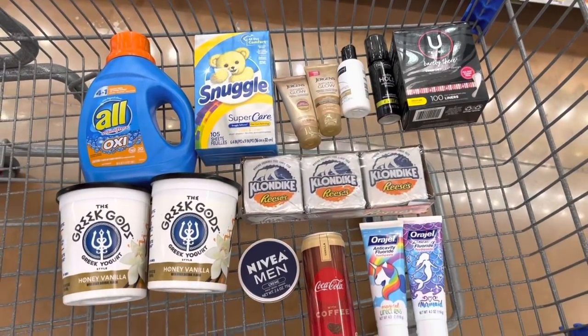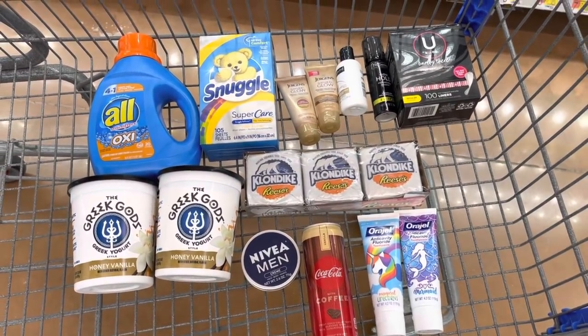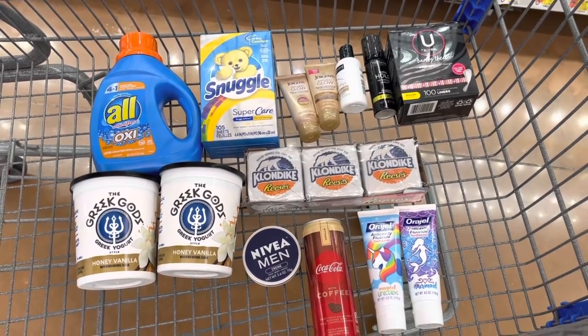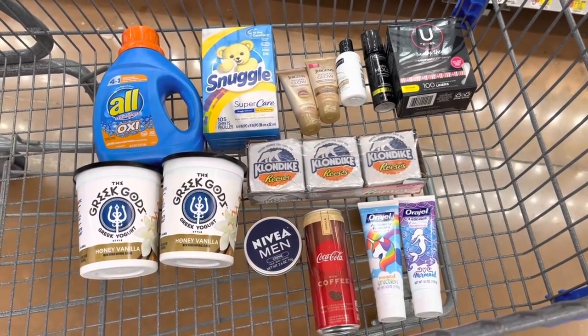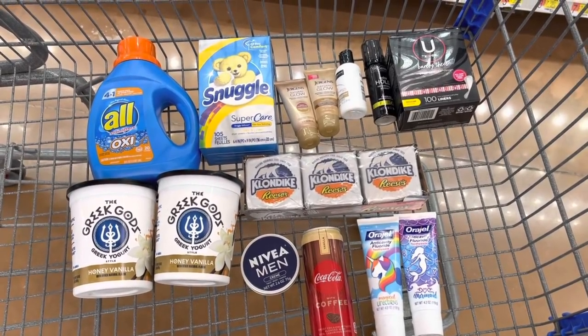So that is everything that we are grabbing from Walmart today. It's kind of a small but mighty haul, which is okay. Sometimes we do really big hauls, and sometimes I just like to keep things simple. So I'm going to take this stuff to the checkout, and then I will see you in the car to go over everything we're getting back from the rebate apps and the final cost.